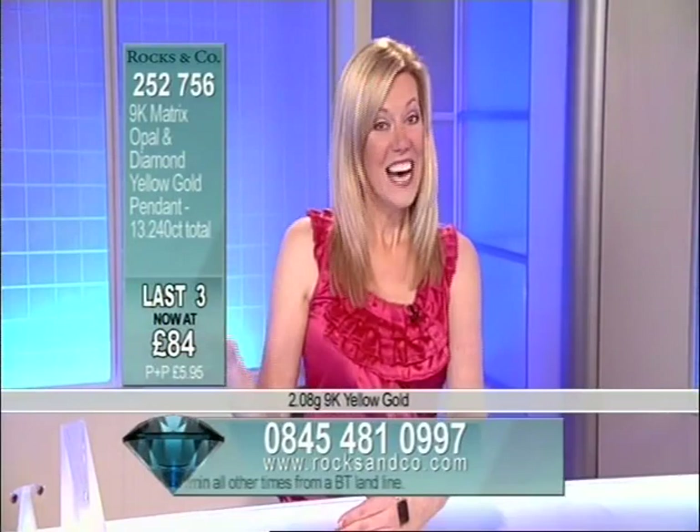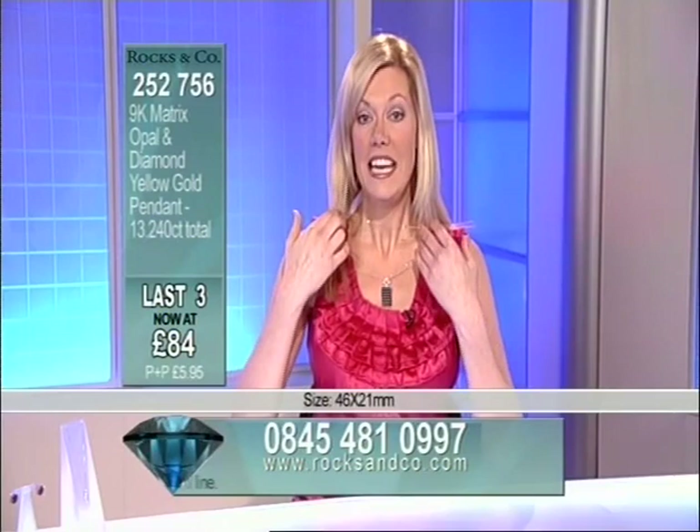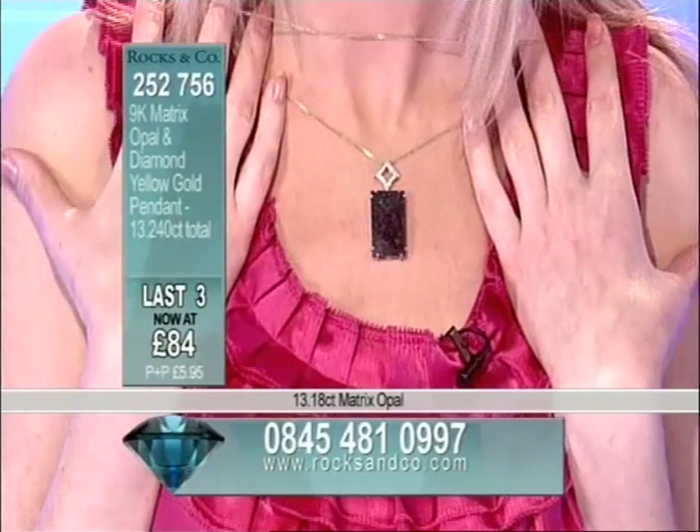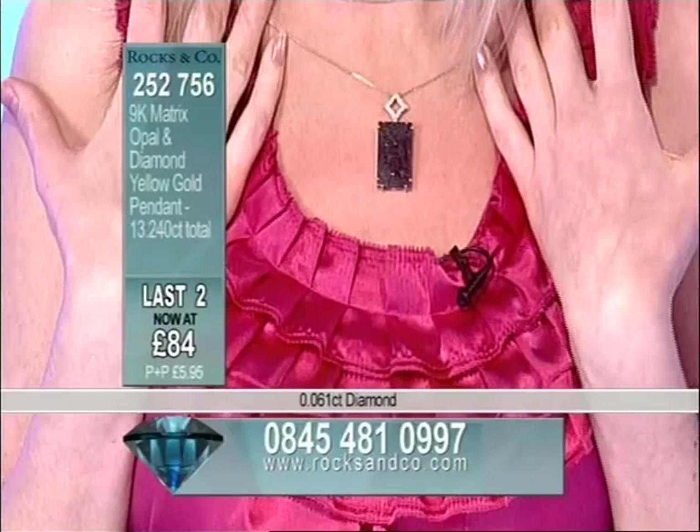Great price, isn't it? You get £84 and you get over 13.2 carats. If you're a bit of a wallflower, give this one a miss because when you walk into a room wearing something of this stature, of this calibre, heads will turn. People will ooh and ah when you are wearing something like this. Three chances, 13.24 carats. Remember, we can't resource this gemstone. It's very precious because of that in its nature. Exceptionally rare.